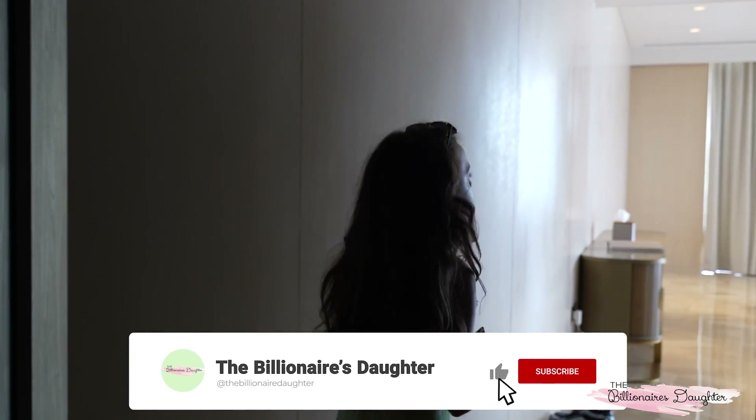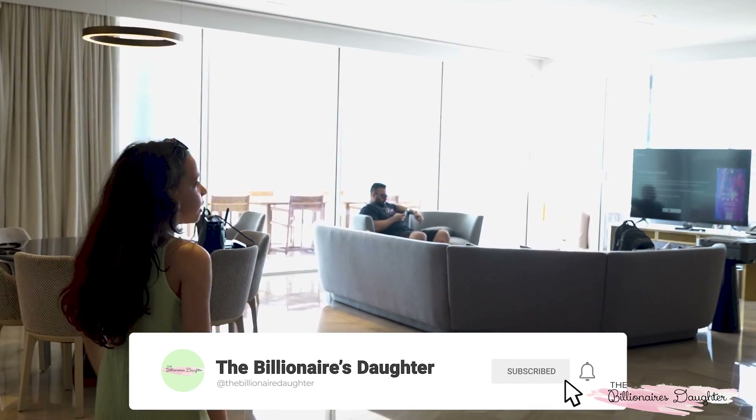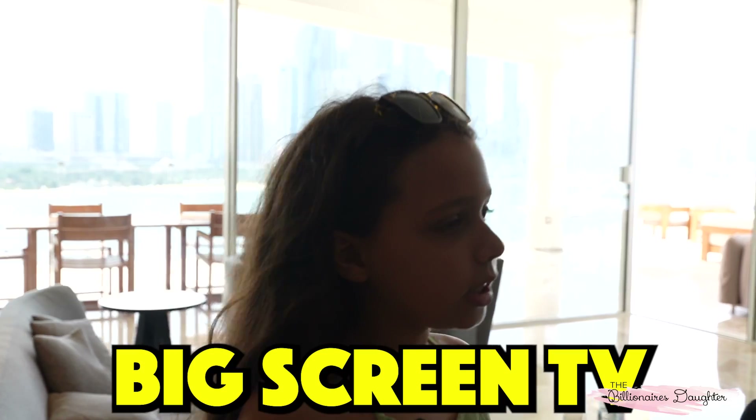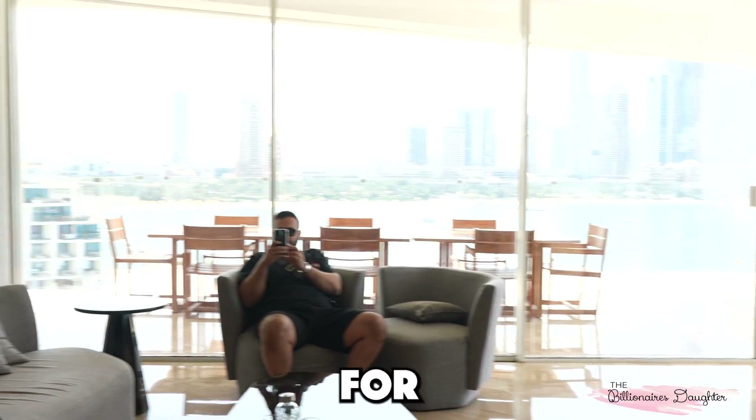And this is the powder room. And my second favourite part — the living room. I love this place so much. You've got a big screen TV — basically everything you need for a living room.